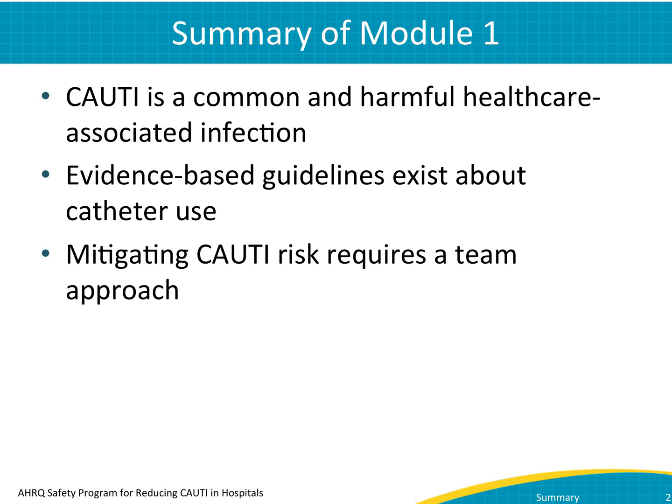You also learned in Module 1 that very clear, evidence-based guidelines exist about catheter use. In addition, you learned about the influence of unit culture on practice change and the importance of a team approach to reduce CAUTI.